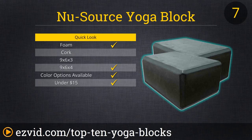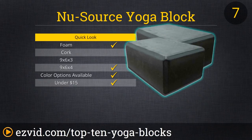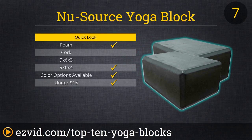Number 7 is the New Source Yoga Block. This block comes in a two-piece set for under $15, and is offered in three bold colors. Compared with the sensation of squeezing a stress ball, they have a bit of give to keep your hands cushioned and help with wrist pain. These large blocks are lightweight enough that you can carry them with you to the studio, yet they retain a dense, sturdy structure to support a great deal of weight.